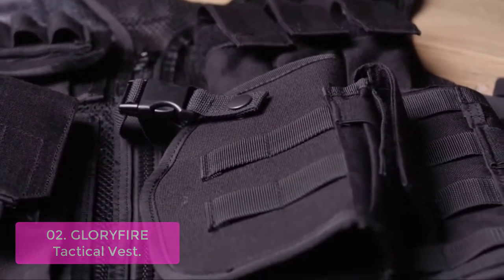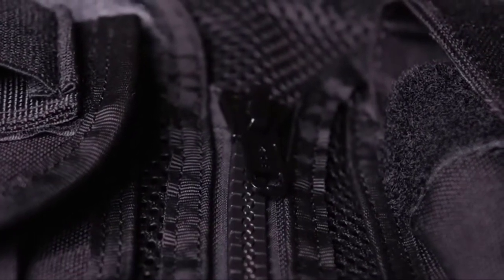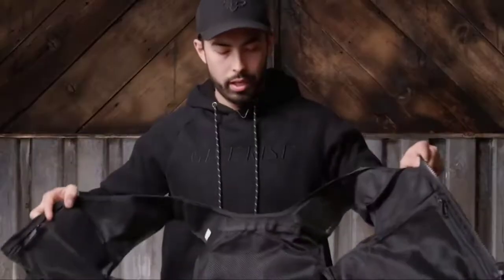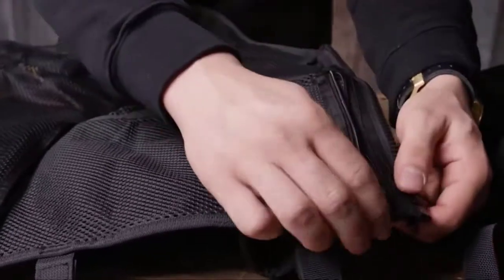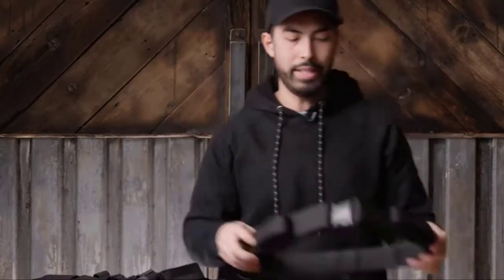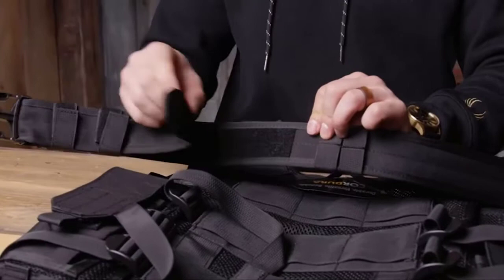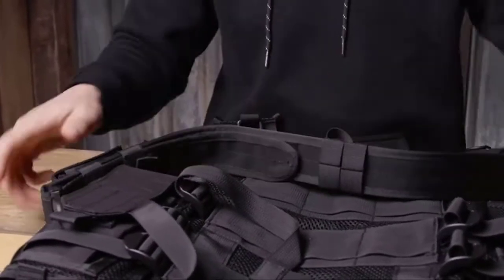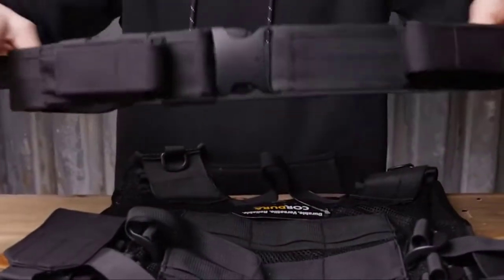The pistol holster can also be attached to your belt or backpack. Made with high-density 1000D Cordura fabric and polyester mesh, it is more durable and comfortable, with excellent resistance to fading, abrasion, and quick-drying. The quick-draw tactical vest lets you easily draw your handgun with your frequently used hand and is suitable for both left-handed and right-handed people. The pistol holster can be removed from your belt to protect it from damage or loss during training, and the vest can be adjusted for comfortable shooting.